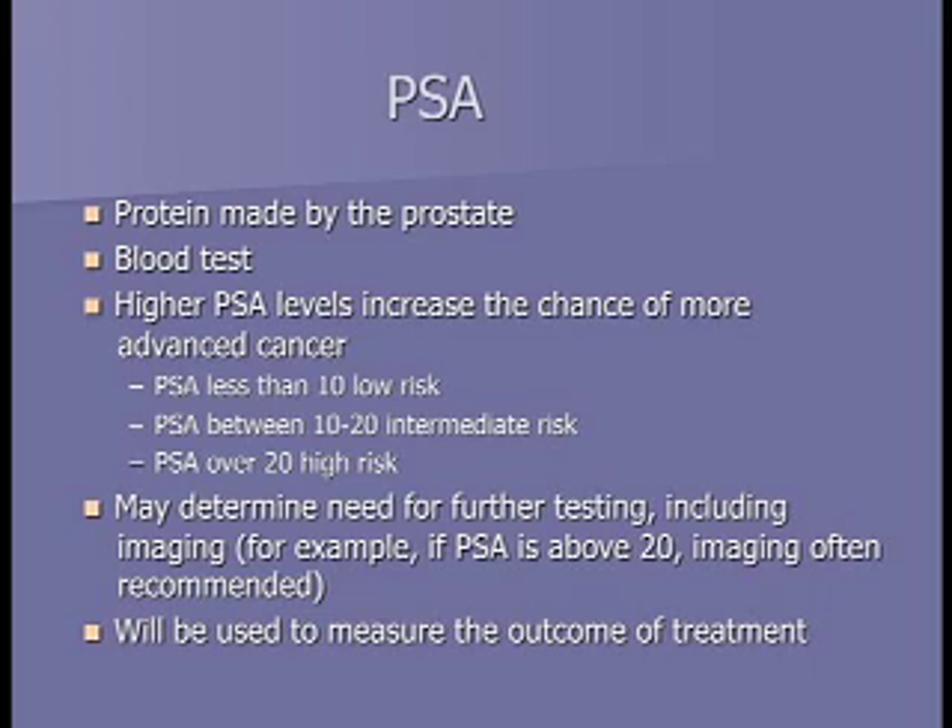PSA, or prostate-specific antigen, is a protein only made by the prostate. As people get older, PSA generally goes up based on prostate size, but it also goes up with prostate cancer. When we know someone has prostate cancer, PSAs of less than 10 are low risk, between 10 and 20 are intermediate risk, and 20 and above are high risk. PSAs over 20 tell us there's more chance the cancer may have spread, and we may order bone scans or CT scans to check.